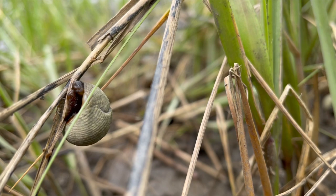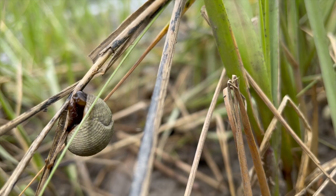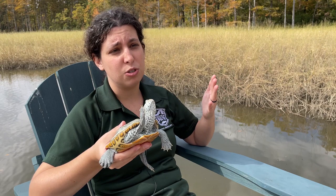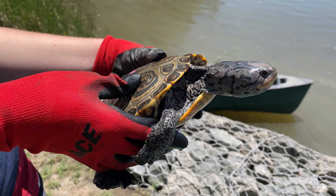They eat almost exclusively periwinkle snails and herbivorous crabs. They're actually really important to maintaining the overall ecosystem in these habitats, because without terrapins in place, those prey items have the potential to completely overgraze the salt marsh cordgrass. So terrapins are a really important predator to keep those populations in check.